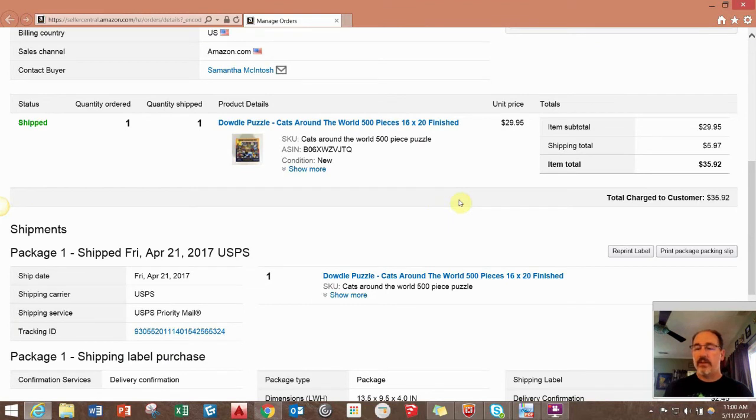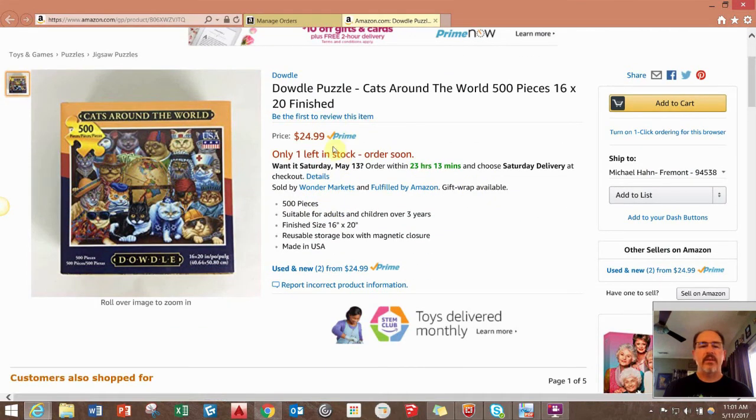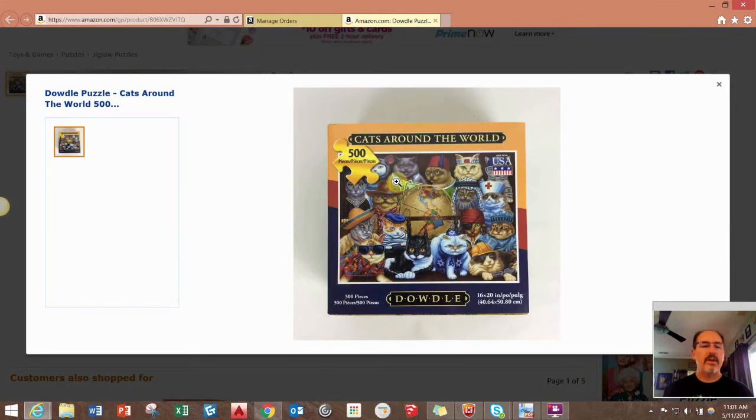I only had one Amazon sale this time through Merchant Fulfilled — just a puzzle that sold for $29.95 plus shipping. We paid like $1 to $2 for it. If you look at the listing, everybody's on the same listing and the buy box price is $24.99, but we sold ours for $29.95. We were the buy box at the time, so the higher price was able to sell. Also, with Prime you get free shipping, so I'm not sure why somebody bought ours over the lower-priced one, but they did and I'm not going to complain about it.